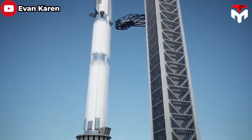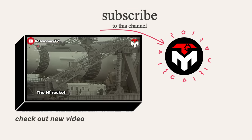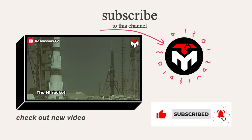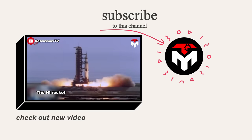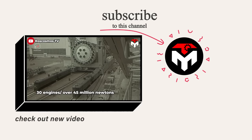We're eager to see the system in action during Starship's next launch in mid-November and even beyond. Make sure you subscribe to the channel and turn on notifications so you don't miss any important space updates. Your support is our driving force to continue delivering high-quality content. Thank you, and we look forward to seeing you next time.